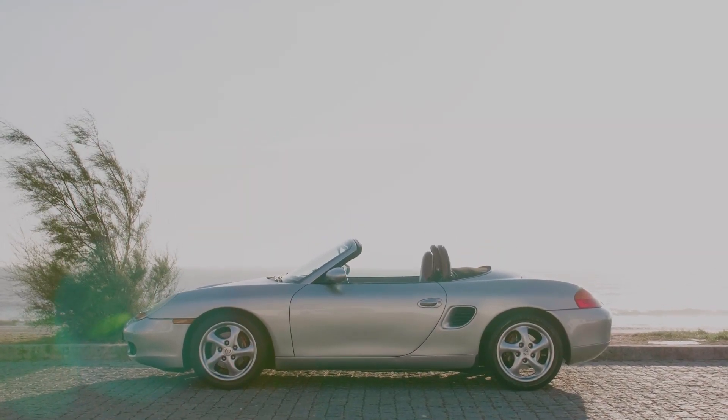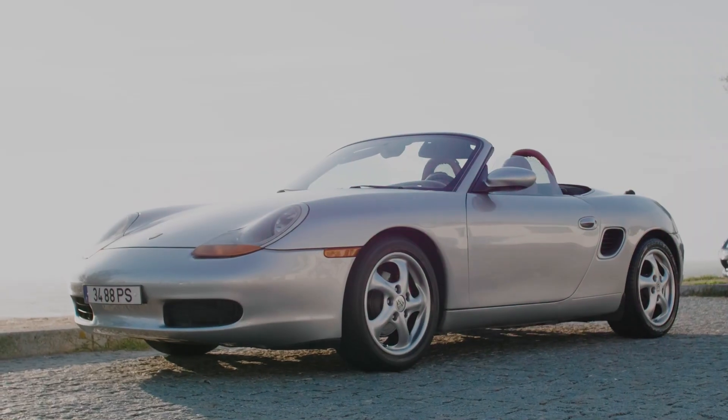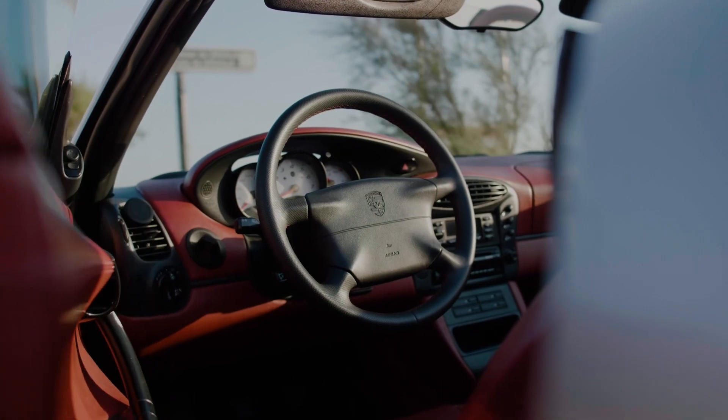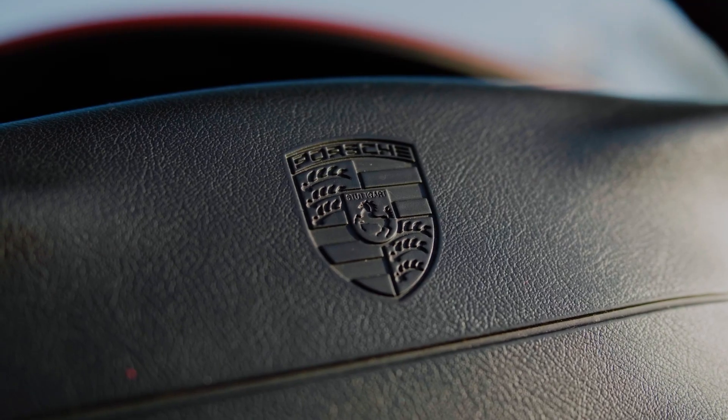Can you envision the pure joy of commanding this automotive masterpiece? Step into the cockpit and feel embraced by luxury. Premium materials and meticulous craftsmanship elevate your experience to the highest level — every detail designed to provide supreme comfort and control.